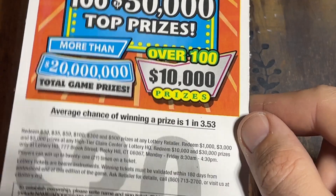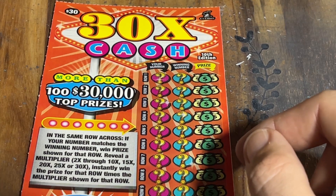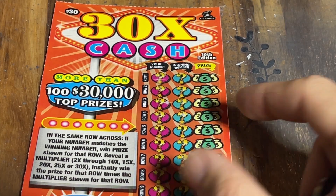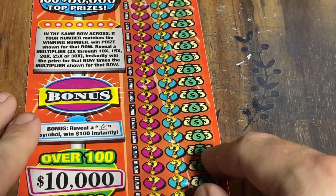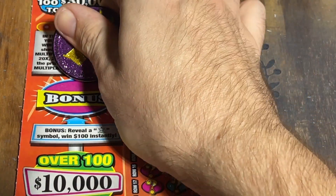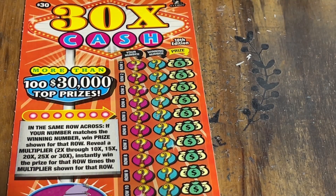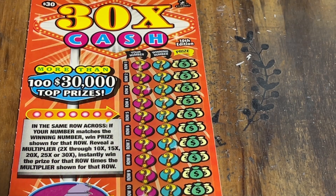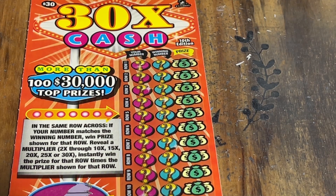Overall odds are 1 in 3.53 — highest odds for any $30 ticket — but it has the best odds for the bigger prize payouts. Guaranteed $100 winner in every pack. Reveal a star right here, win that $100 automatically. Let's see if we can do it. Under the winning number column, we could find a multiplier 2 through 10x, 15, 20, 25, or 30x. We found the 15x before, let's see if we can do it again.